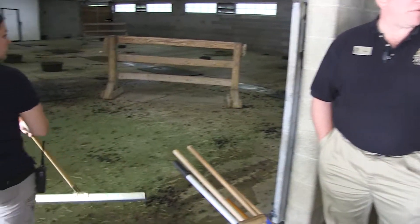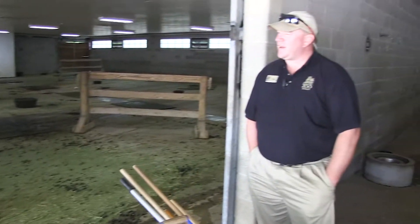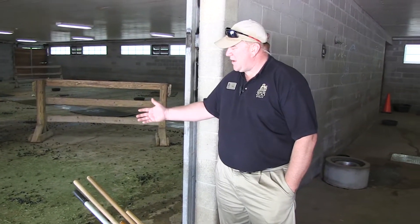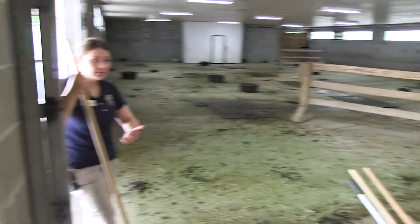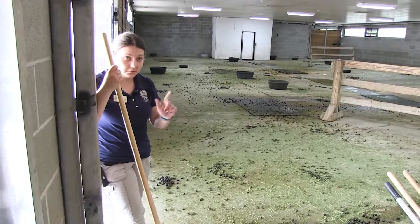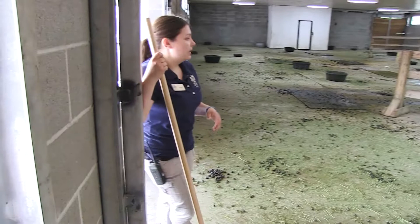A lot of people think that keepers just come in and feed the animals and then play with them the rest of the day. You can see that there is a large workload that they have to do. Moving animals around and cleaning — those are the two big things that take the most of our time. And in between that, we'll do enrichment like I was explaining.